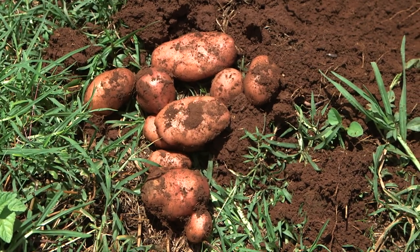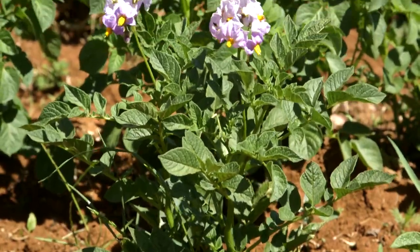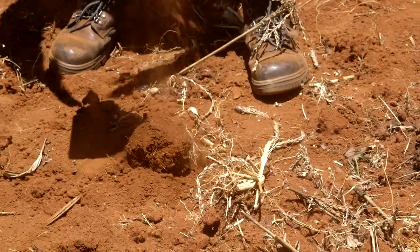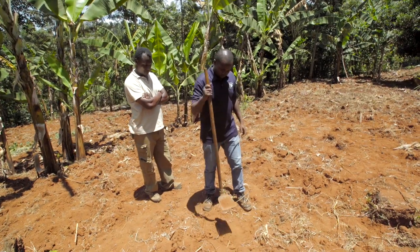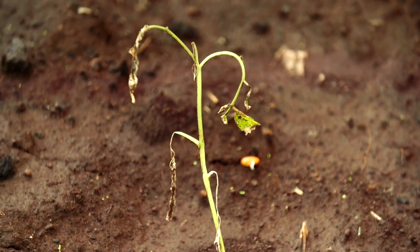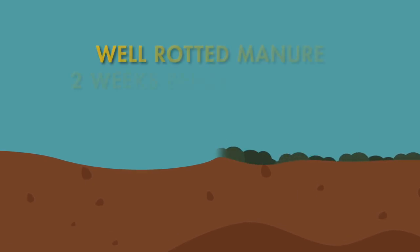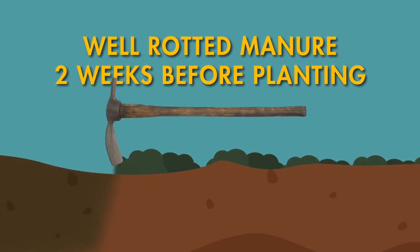Let's start with the Irish potato. Not only will this crop be safe from locusts, it can also be grown several seasons a year and has a big market. When growing potatoes, choose an open position in full sun on fertile, well-drained soil. Break up any large clods of earth. Don't plant where potatoes have already grown for two or more years in a row, as this will increase the risk of disease. Instead, rotate with a legume or a cereal. Remove all weeds and spread four tons of well-rotted manure per acre and dig it into your soil two weeks before planting.